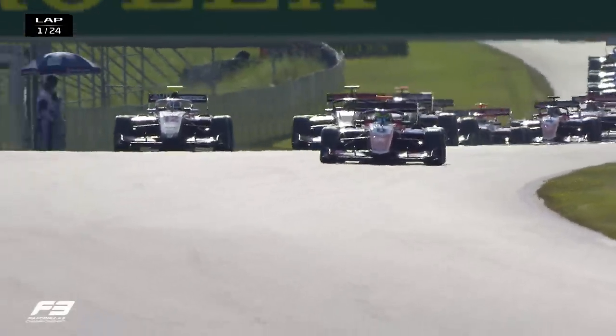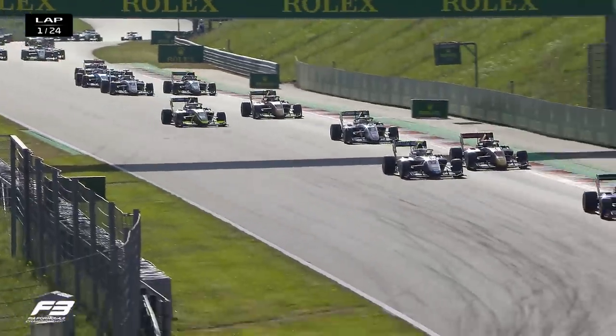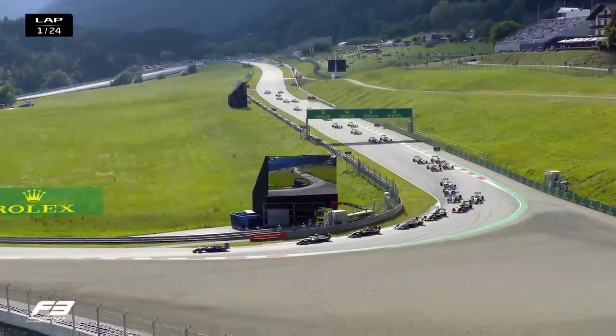It really stacks up at the back of the field there into the tight turn three as they all try and avoid losing their front wing. Down at the inside for Stanek, defending his position against Jack Crawford.